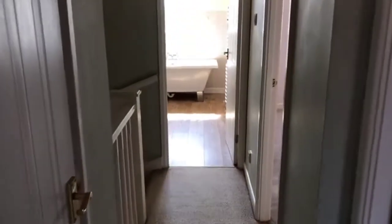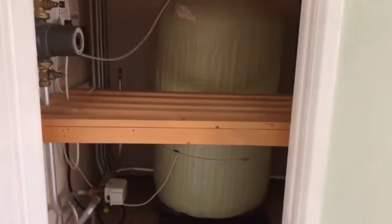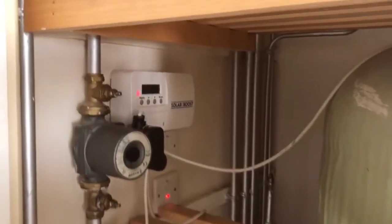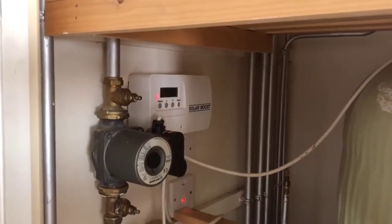Coming back out onto the landing — just on my left here is the airing cupboard, which has got the hot water tank and all the control systems for the hot water system. There are also solar boost controls here because there are solar panels on the roof.